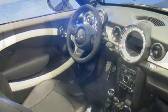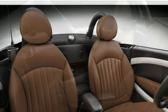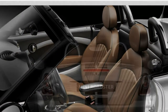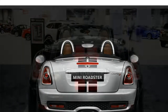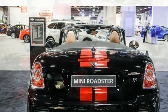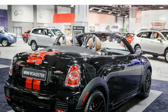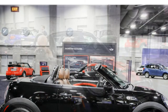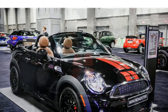The Roadster has a larger trunk than many small sports cars, but rivals like the Ford Mustang Convertible offer more cargo space. Standard features in the 2015 Mini Roadster include a USB input, Bluetooth, and automatic climate control. Available features include leather upholstery, heated seats, rear parking sensors, a Harman Kardon sound system, satellite radio, navigation, and the Mini Connected infotainment system, which includes a 6.5-inch display, smartphone app integration, and voice recognition.